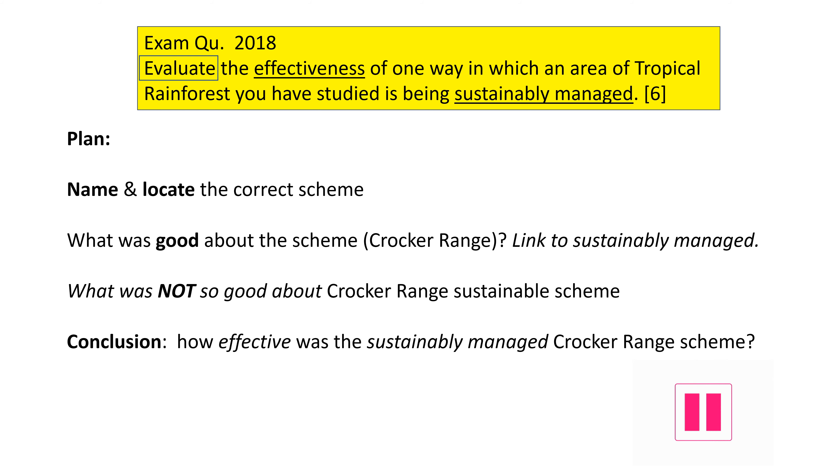In 2018, this exact exam question was asked. Remember, always read the question carefully. Box any command words and underline key parts you need to write about. In this question, the examiner uses 'evaluate,' so it requires you to weigh up the good and bad points about Crocker Range and then give a conclusion at the end of your answer. Case study questions are always based on the real world, so remember, it's vital you keep naming your case study throughout the answer.